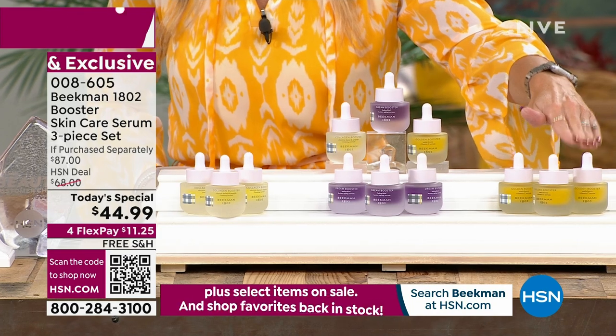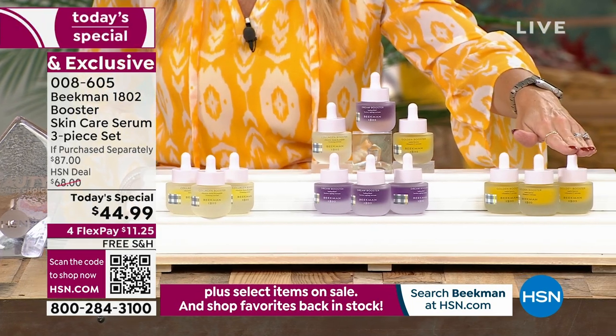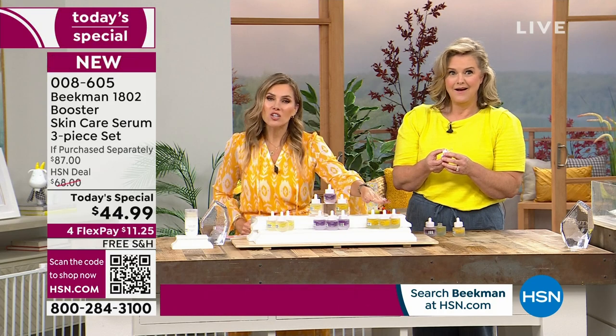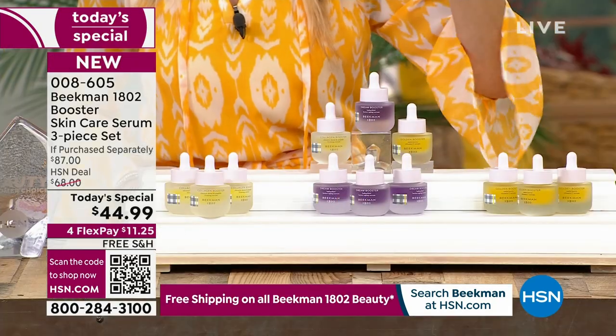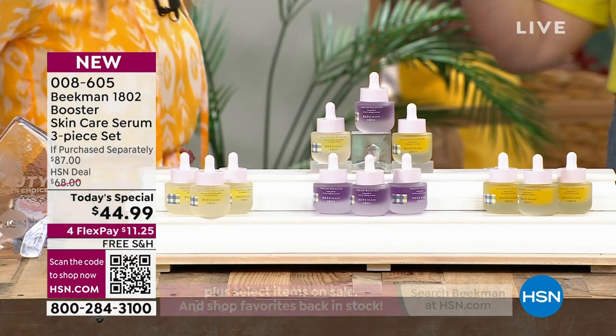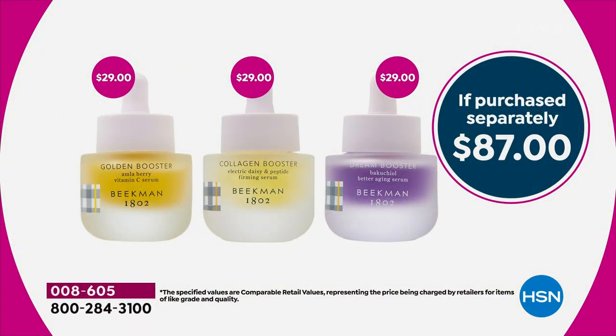The golden is now down to the hundreds in stock. You can't even get one serum for $45 elsewhere. Each bottle is $29, so it's an $87 value. We're giving you all three in the assorted. The consistency of each booster is completely different — the collagen has these beautiful golden flecks, which are the electric daisy.